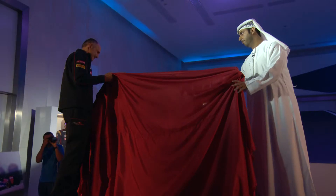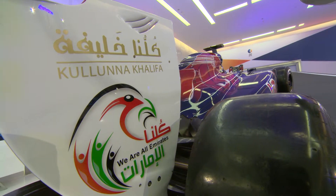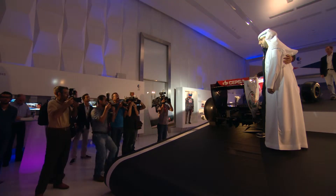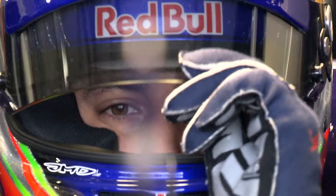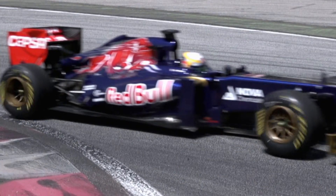The Kaluna Khalifa logo will be on the side of both Scuderia Toro Rosso Formula 1 cars throughout the entire weekend. An estimated global television audience of 500 million will see it fly around the Yas Marina circuit, along with the 60,000 people who will attend during practice, qualifying, and the race itself.